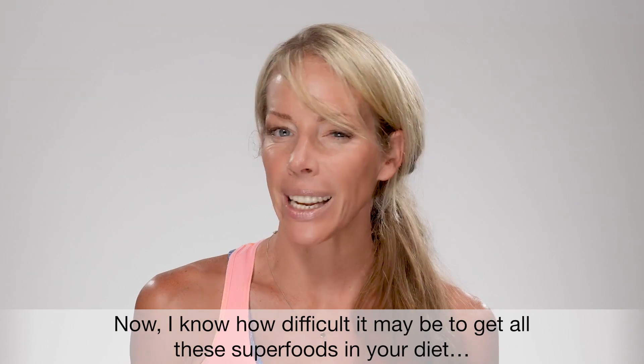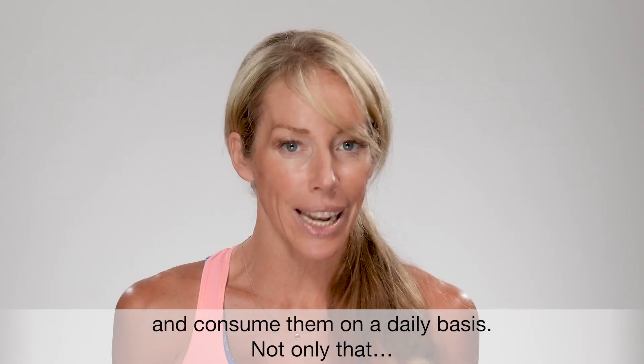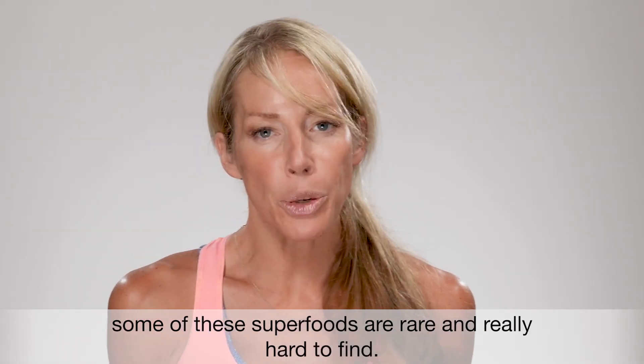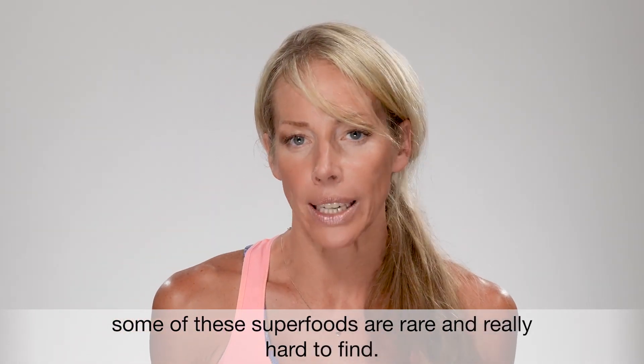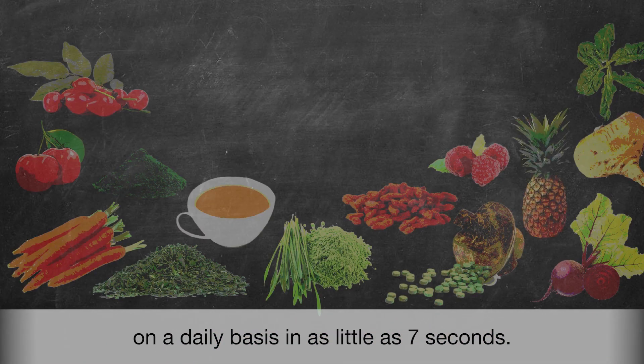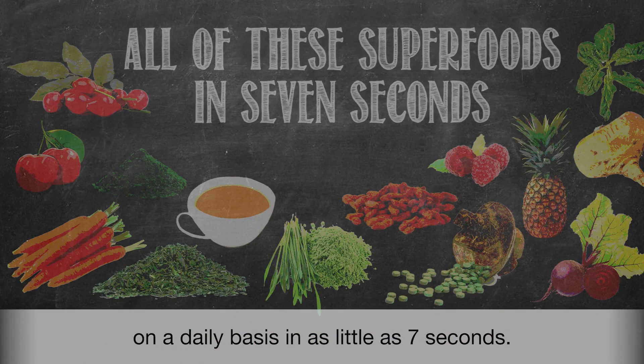Now I know how difficult it may be to get all of these superfoods in your diet and consume them on a daily basis. Not only that, some of these superfoods are rare and really hard to find. So listen closely, because I'm going to show you a way to get all these superfoods on a daily basis in as little as seven seconds.